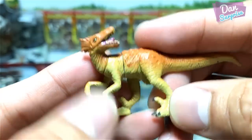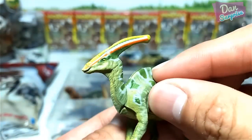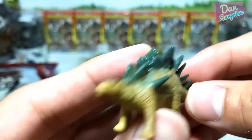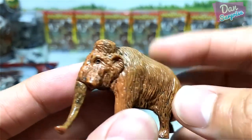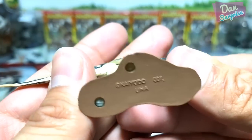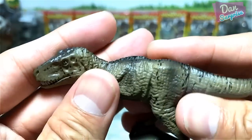This looks like a Deinonychus or possibly a Velociraptor. We have a double here — a Parasaurolophus. A Kentrosaurus, the spiked lizard. And this should be a Woolly Mammoth, and another Woolly Mammoth right here. And another Parasaurolophus, but this time from Kyoto. This one is nice — a T-rex.